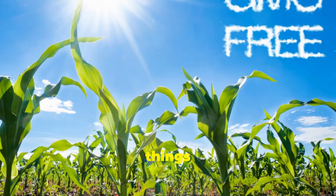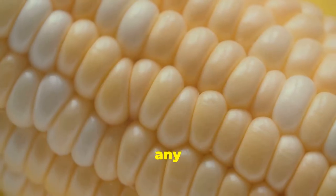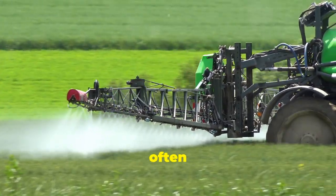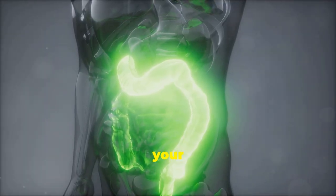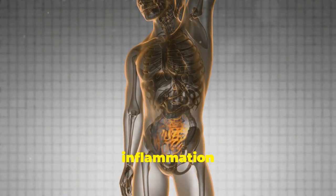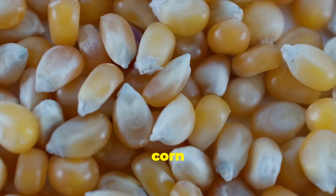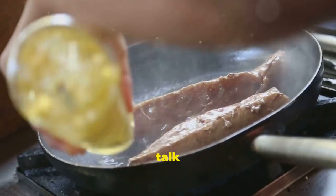Let's kick things off with GMO corn. The problem with GMO corn is that it's often loaded with pesticide residues. These residues can wreak havoc on your gut, killing beneficial bacteria. This imbalance can lead to inflammation throughout your body. GMO corn is found in many processed foods, so opt for organic corn whenever possible.